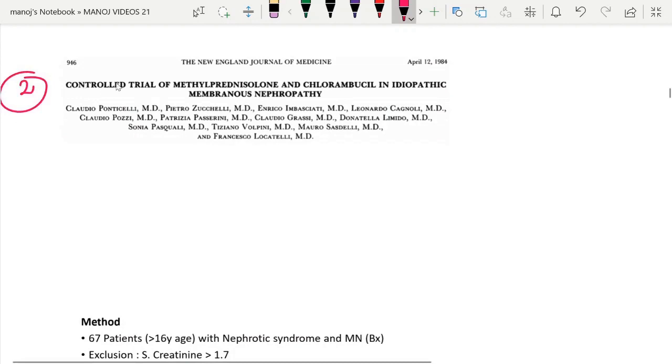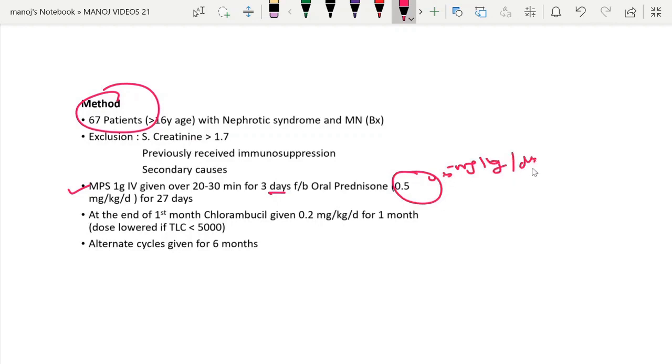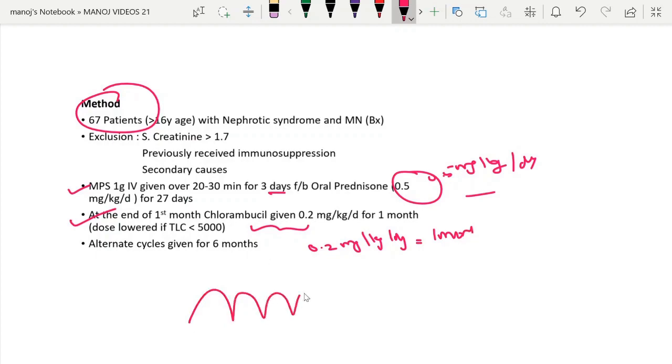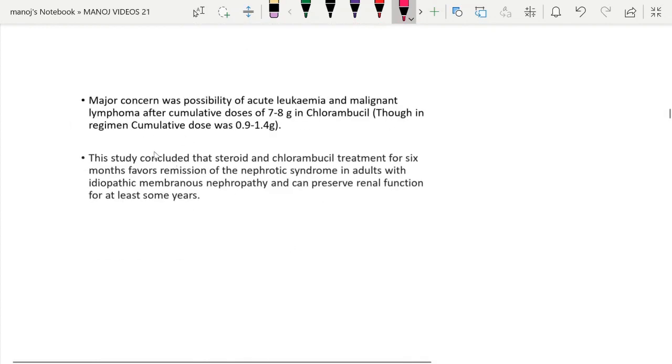This second important study is the Ponticelli regimen-based study — a controlled trial of methylprednisolone and chlorambucil in idiopathic membranous nephropathy. They took 67 patients; pulse steroid was given for three days followed by oral prednisolone at 0.5 mg/kg/day for 27 days. At the end of month one, chlorambucil was given at 0.2 mg/kg/day for one month, with this cycle alternated for six months. The study concluded that steroid plus chlorambucil combination for six months favored remission of nephrotic syndrome in adults with primary membranous nephropathy and could preserve renal function for at least some years. The combination did better than steroid alone.